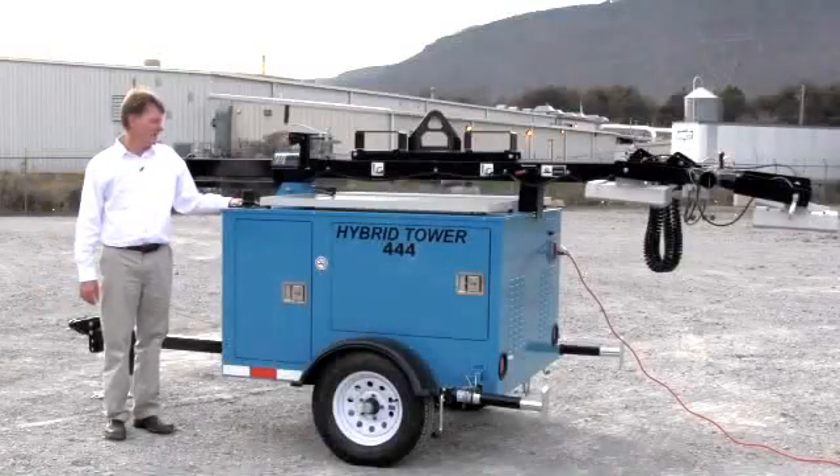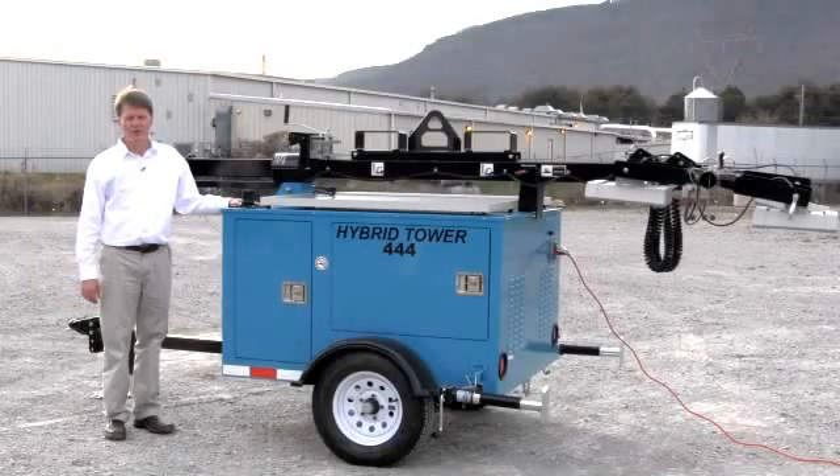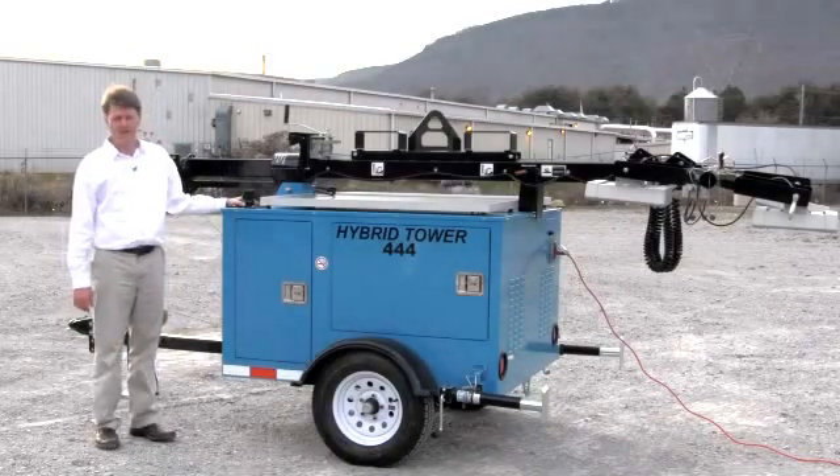We're here today to demonstrate the Hybrid Tower 444, the newest in portable lighting from Signal Power, built in Chattanooga, Tennessee.